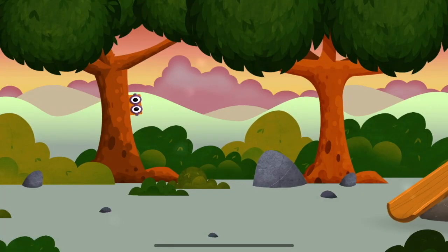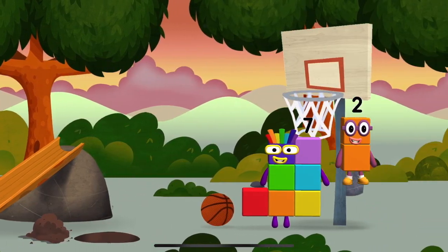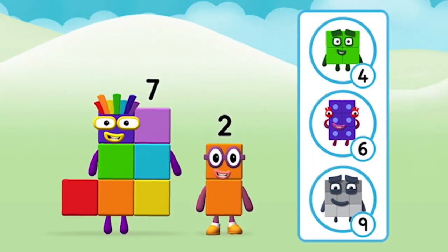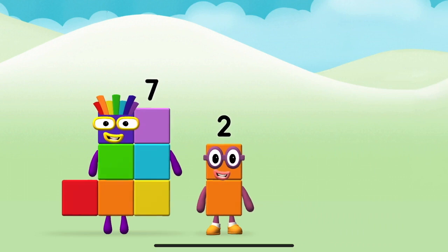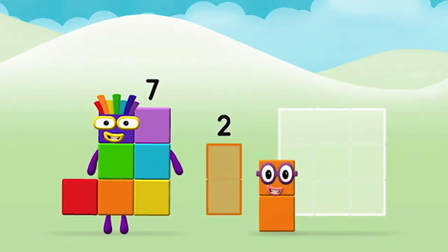Find all of the number blocks! The number block was hiding behind a tree! Which number block do you think adding these together will equal? Correct! You chose the right answer!